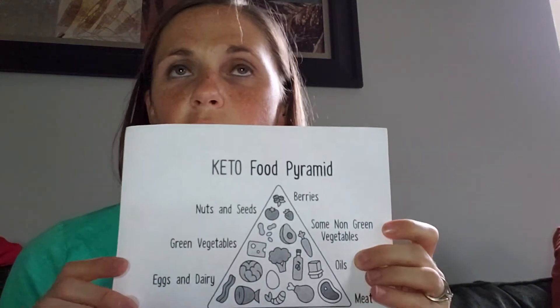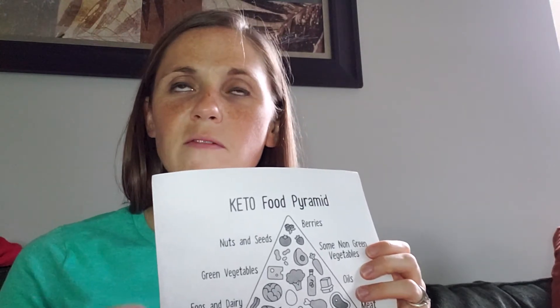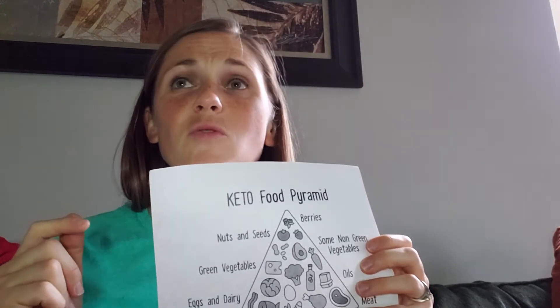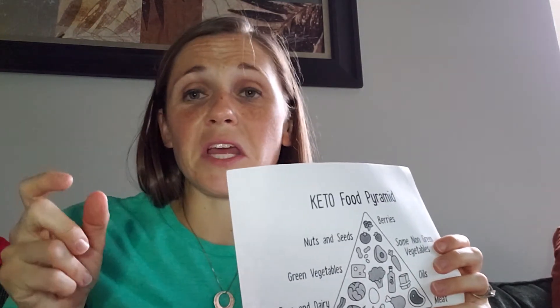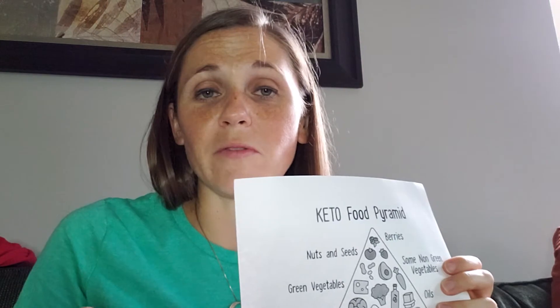Then you have your oils. You can cook with the oils, you can put the oils on top of stuff, or you can simply take a spoon and eat some if you need more healthy fats. I'm thinking coconut oil, MCT oil, olive oil — those types of things.